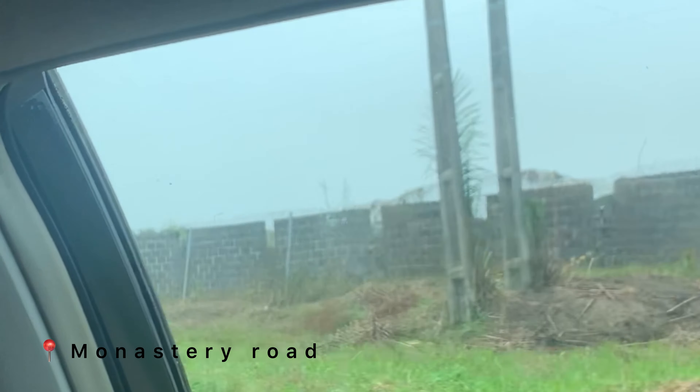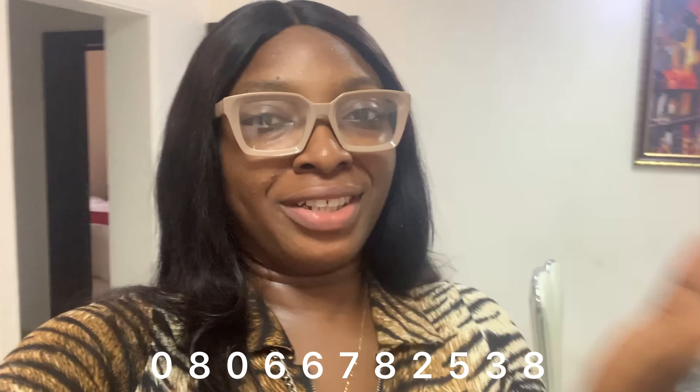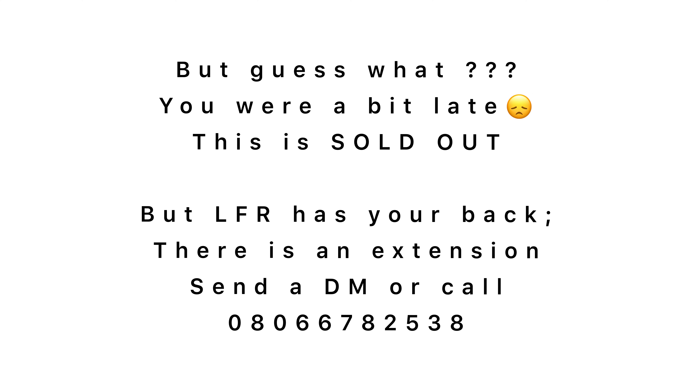I officially welcome you to Gracious Goldstone Residencies — a two bedroom apartment. I'm in the living space, enjoying myself, lounging. What are you waiting for? Call me on 08066782538 for more information and inquiries.